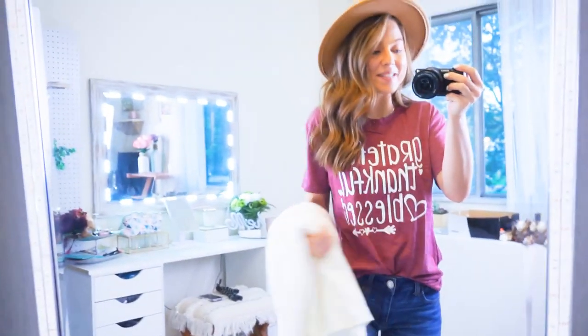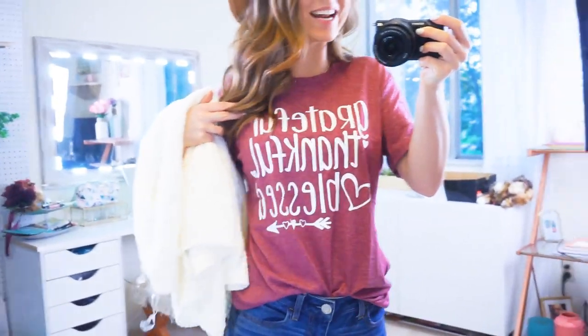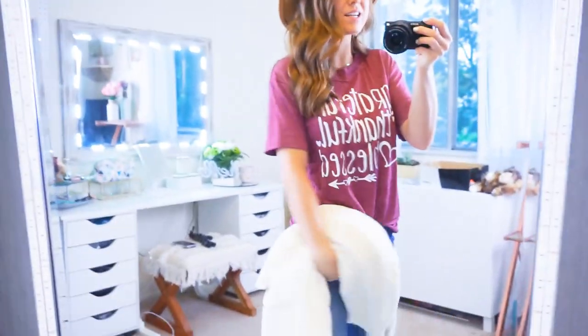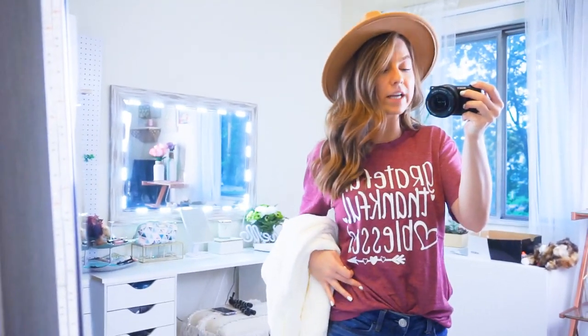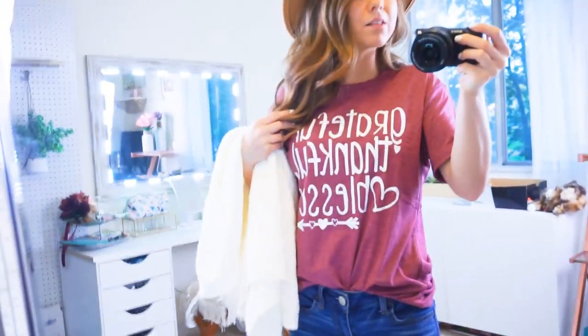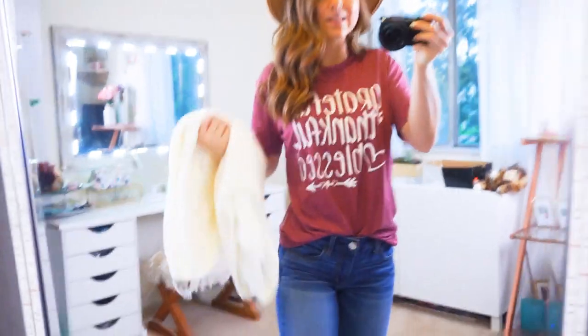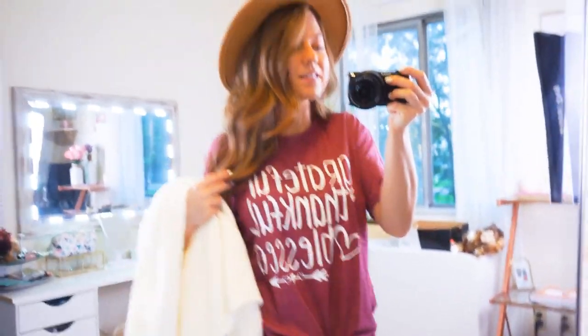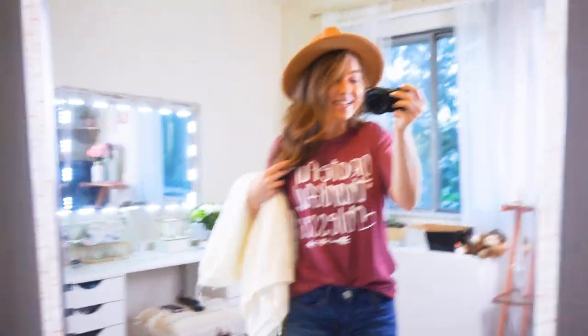I am super obsessed with this shirt. It says 'grateful, thankful, and blessed' with a bunch of hearts on it. I have it in the burgundy. It's a nice quality t-shirt — a nice, stretchy, cozy material. I love the font. And it looks perfect with a cream cardigan like the one I just had on, and the hat, jeans, and booties. It's perfect all year round but especially for this time of year.